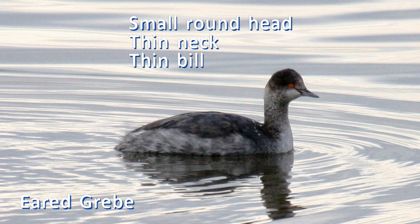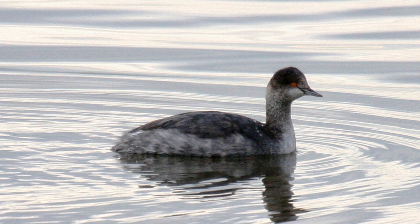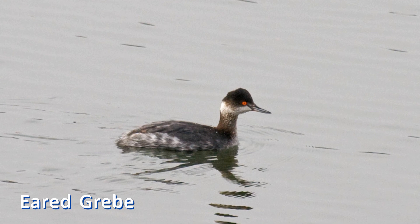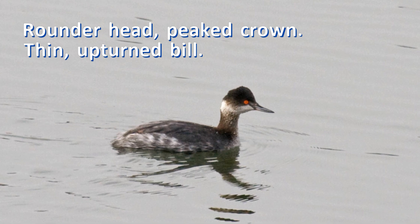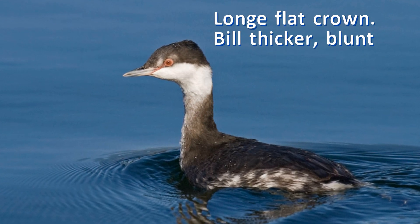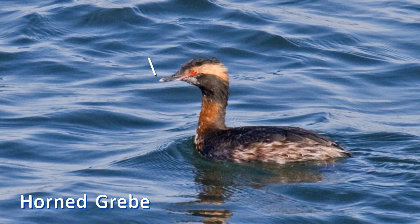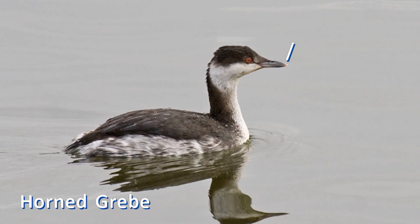In fall and spring, pay more attention to shape than to color pattern. This is the time to look at the shape of the head and bill. Eared grebes have a rounder head and peaked crown and a thin, sharp-pointed, and upturned bill. Horned grebes have a longer and flatter head with a thicker, more even and blunt bill. One clincher is the white tip on the bill of horned grebe — it is hard to see, but if present, confirms the ID.